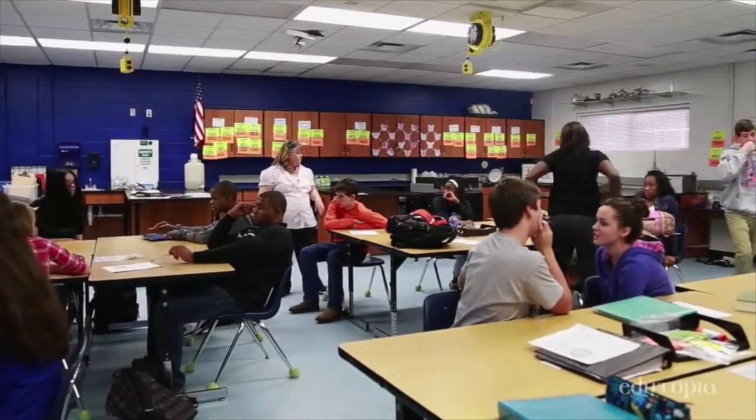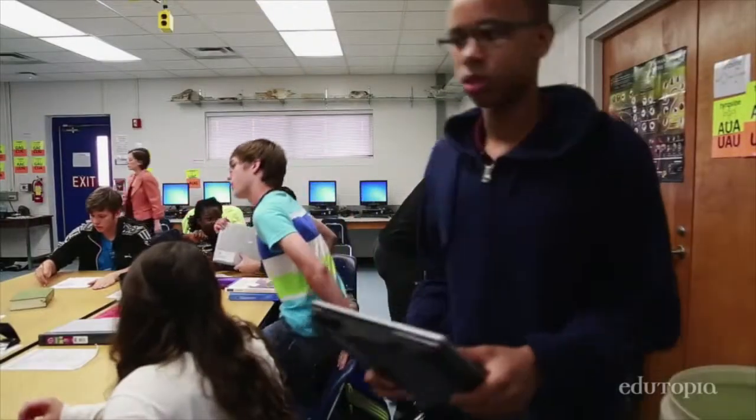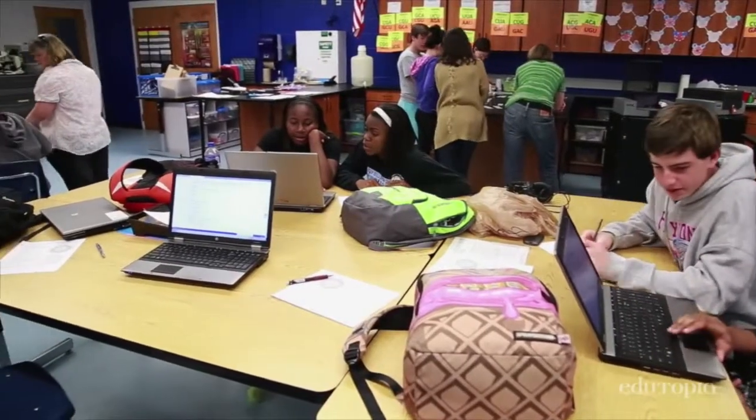Okay, go ahead and get the laptops. And actually, anybody that's in the small group, come over here — I need you to get an iPad.